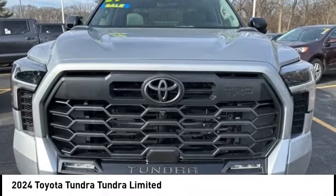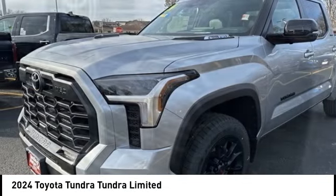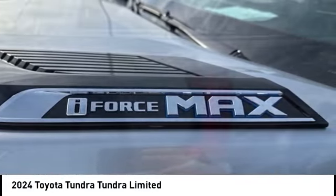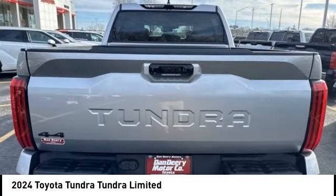Come test drive the 2024 Tundra. The Tundra has a number of unique features useful for those using it as a work truck, including extra large door handles, a deck rail system, and an integrated tow hitch included as standard.